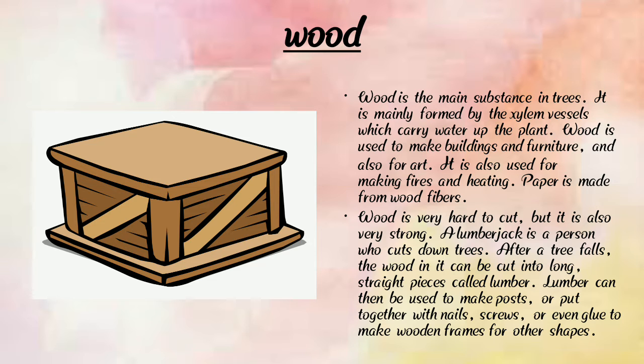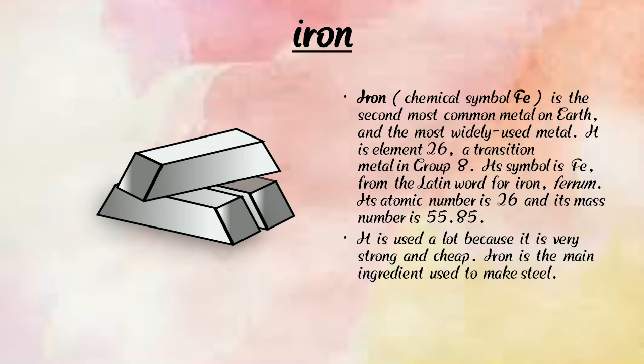Now we are going to learn about iron. Here we can see a photograph of iron. Iron is very strong — stronger than wood. Iron is the second most common metal on earth and the most widely used metal. It is element 26, a transition metal in group 8. Its symbol is Fe, from the Latin word for iron, ferrum. Its atomic number is 26 and its mass number is 55.85.